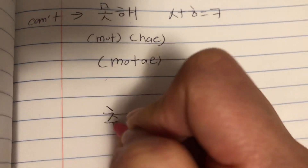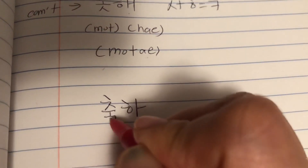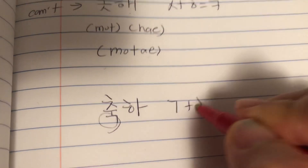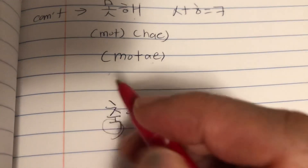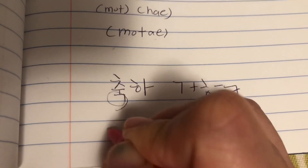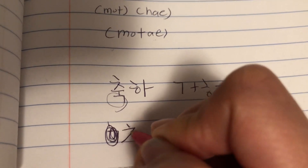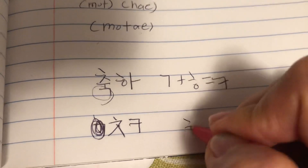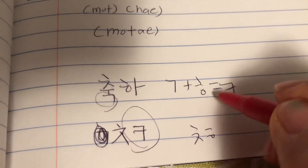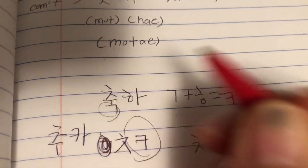Here's another word: 축하. This consonant G plus H becomes a K sound as well, so it's pronounced 축하. That's why you see a lot of tweets where they shorten 축하 — they write 축카 instead of 축하, because it's pronounced with a K sound. It's pronounced as 축하.